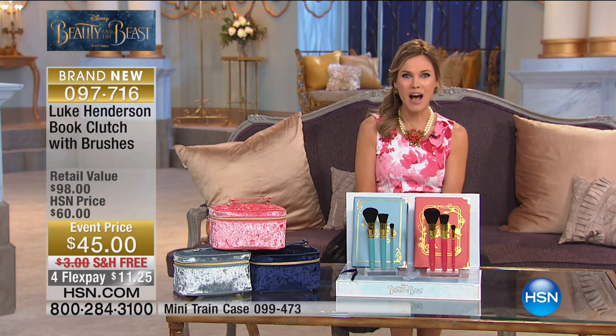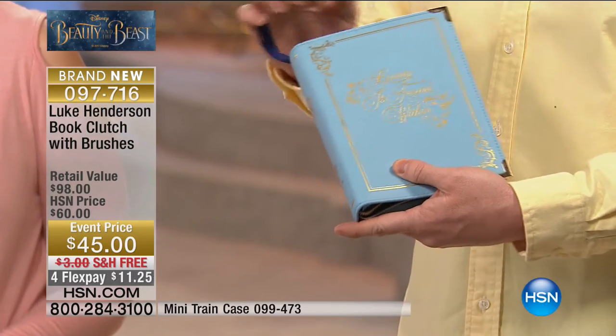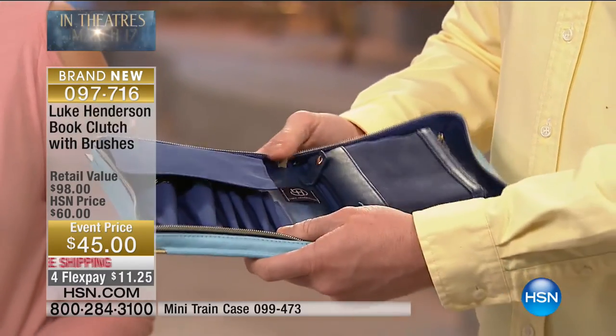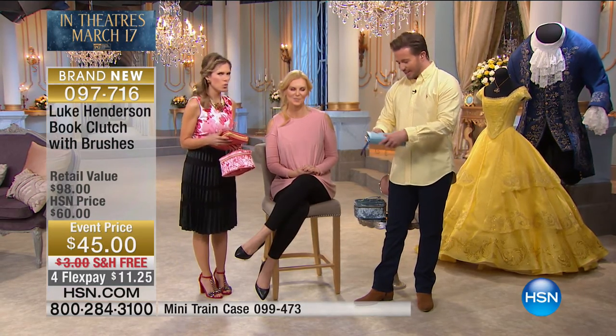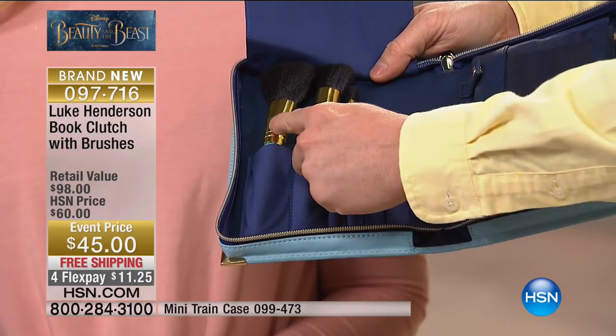Luke is standing by and we're going to bring this book clutch to life with his brushes. Good morning, Luke! The beauty book clutch comes in two colors — blue and rose. It has three brushes with each one and is a zip-around design. You could also use this as a clutch. As you open it, the pouch unfolds and has space for up to six brushes. If you choose the blue you get brushes with blue stems and gold hardware.